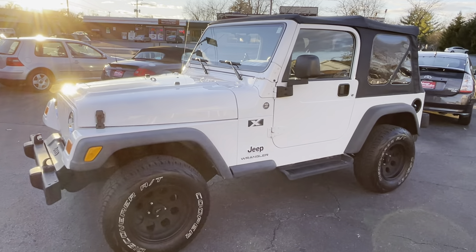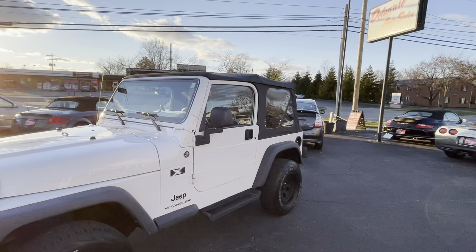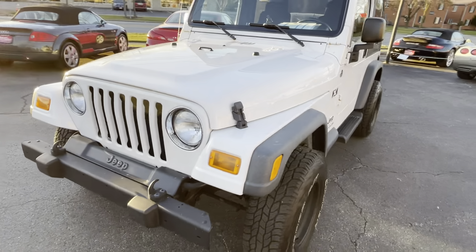Hi everybody, it's Nathan here at Delaware Auto Sales. Thanks for taking a look at this Jeep with me today. That's our logo and phone number up there on our sign. This is a really really nice Wrangler — a 2006 Jeep.